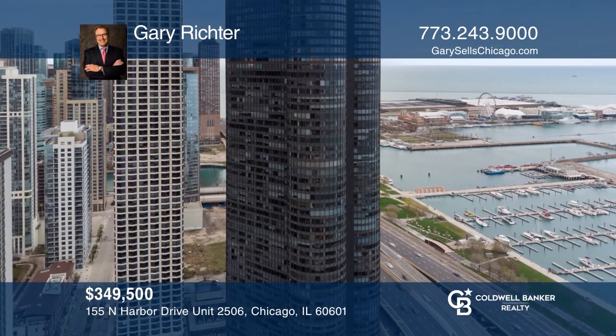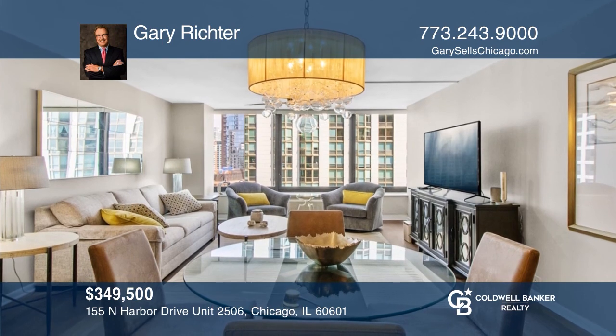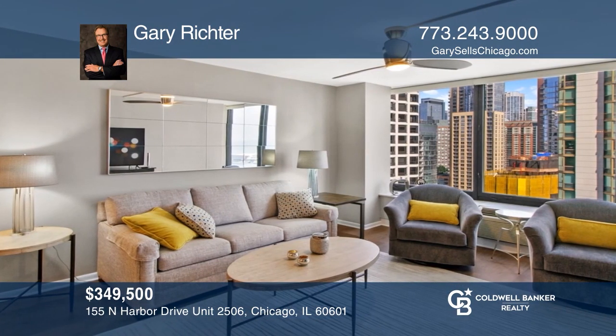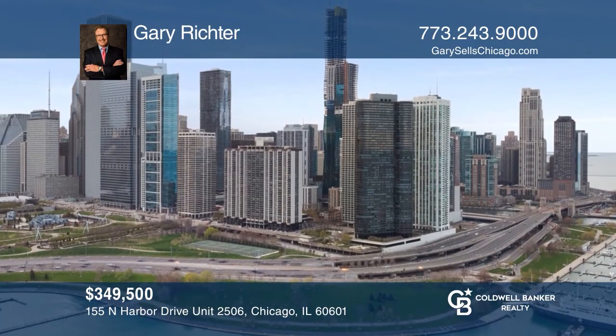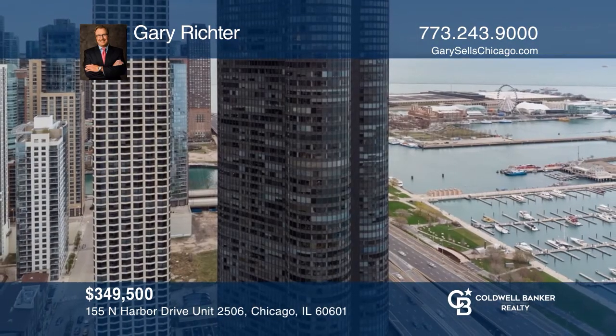This is a lovely single-bedroom, one-bath condo with a spacious combined living and dining room, ideal for entertaining. The floor plan has been completely remodeled with contemporary kitchen cabinets and quartz countertops. Enjoy views of Navy Pier and the lake. This is a full amenity building with indoor pool and more. Fall in love with your future home by contacting Gary Richter to schedule a tour.